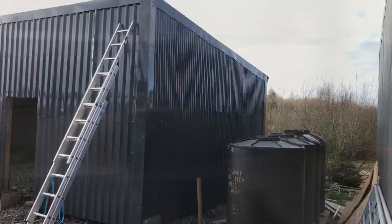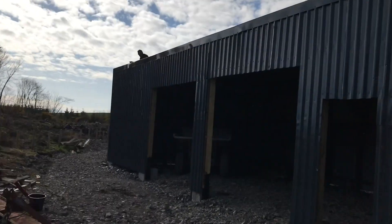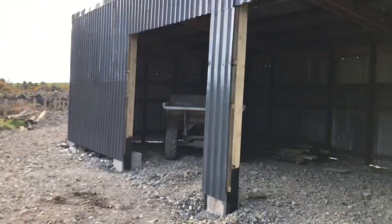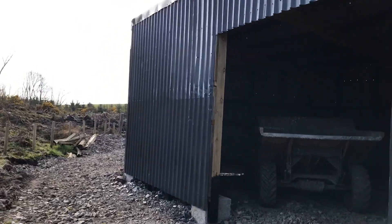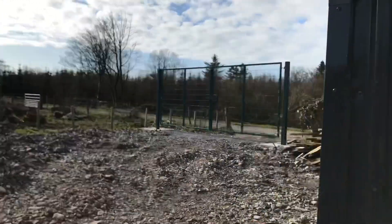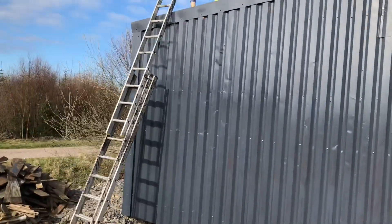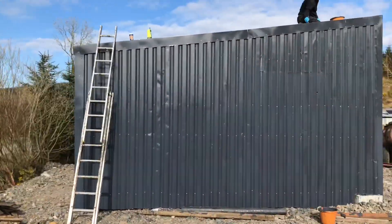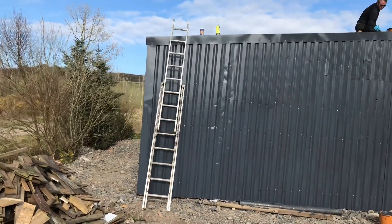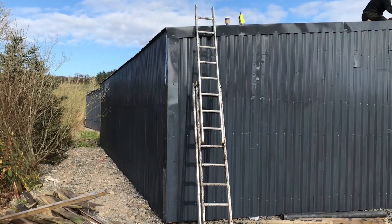We've got all the sides painted. Geeky's up there painting the roof. We've all had one coat of paint.